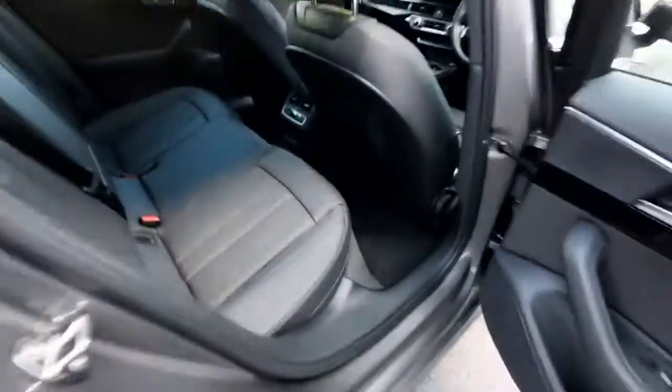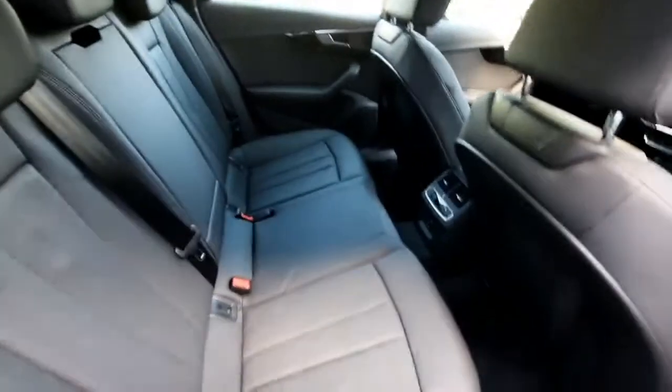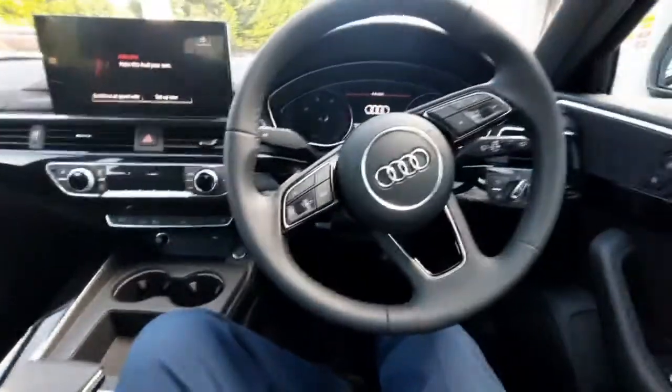If we take a quick look inside the rear interior, the wonderful black leather seats look absolutely stunning.